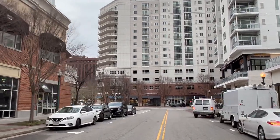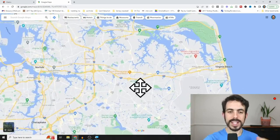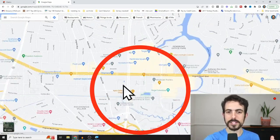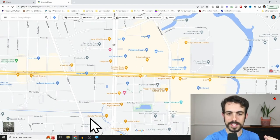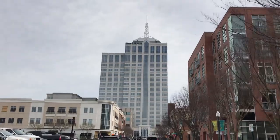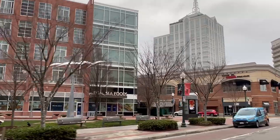Downtown Virginia Beach is called Town Center — that's what you would consider to be downtown Virginia Beach. Looking on the map for a frame of reference, it is pretty much in the center of Virginia Beach. This whole area is what you would consider the inner section of downtown Virginia Beach or Town Center, which includes high-rise buildings, lots of shops, walkable areas, lots of restaurants and stores — places that feel like a downtown area.